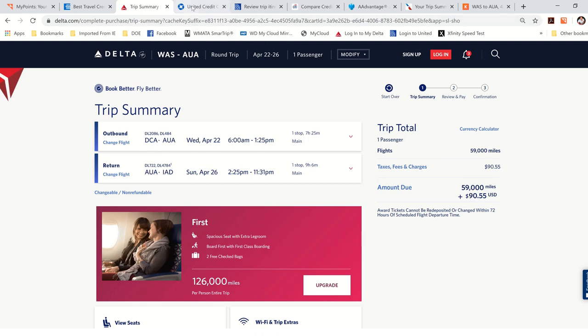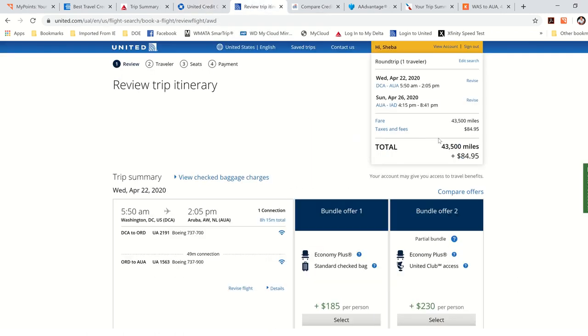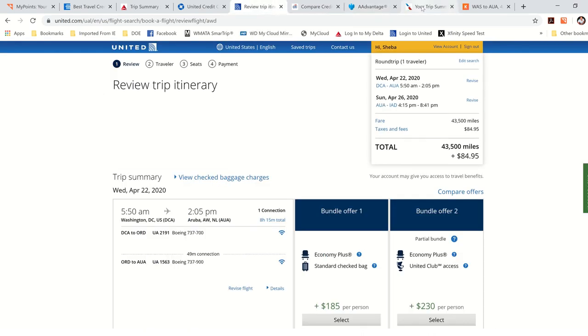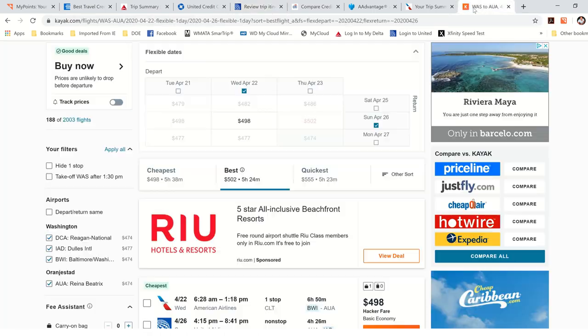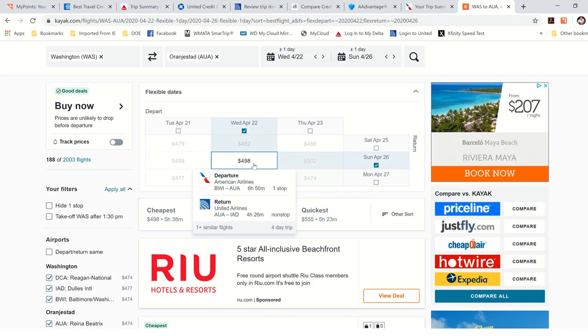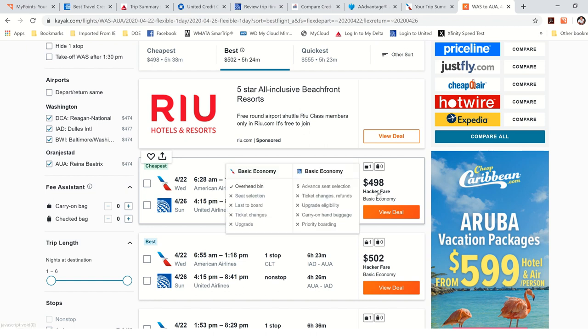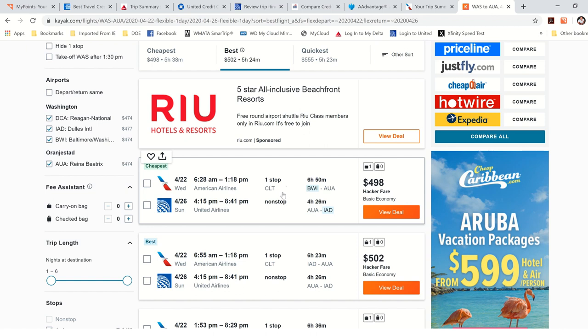I also looked up the price on Kayak — it's $498 round trip, one stop going and nonstop back, mixing American going and United coming back. So under $500 I can just buy it. Now, to earn 50,000 miles at one mile per dollar on these airline cards, I would have to spend $50,000. That's why people get discouraged — they use the bonus miles and then realize they're not earning more very quickly.